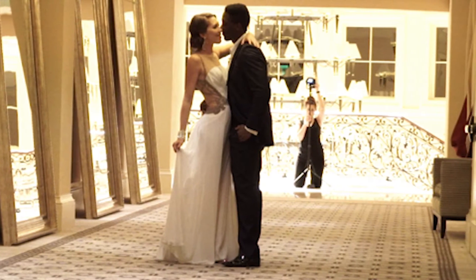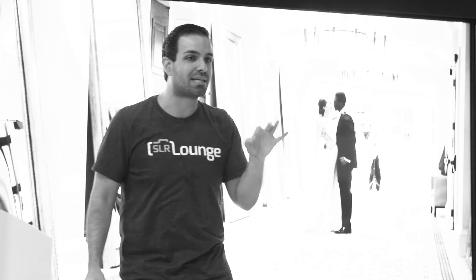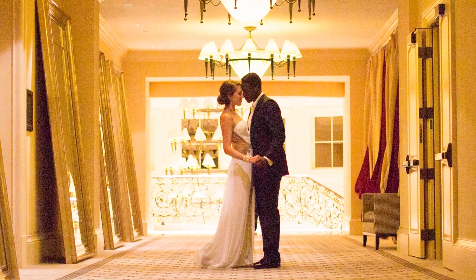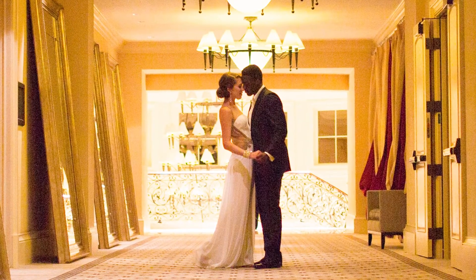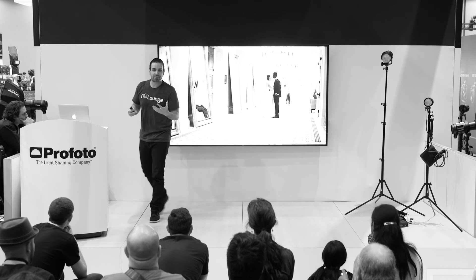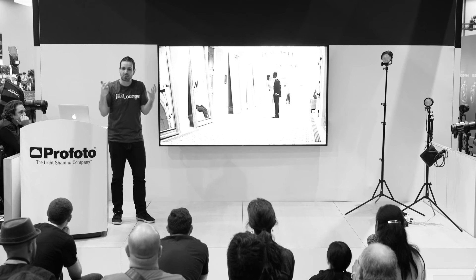She set up the B1 right there, flashing at 500 watt-seconds backwards — filling this back room with tons and tons of light, just as the sun would have if it were hitting that room. We have a CTO gel on it so the light coming through looks like sunset, kind of like a golden hour image.